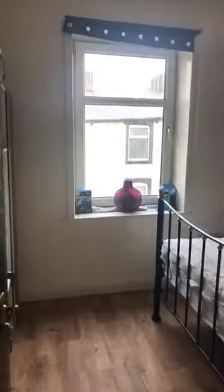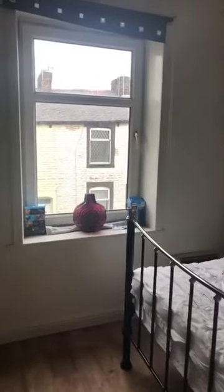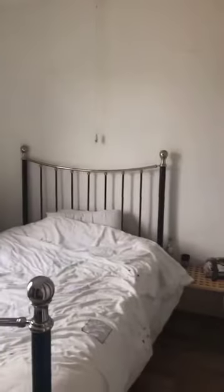Then we come across the hallway into the second bedroom. Again, a UPVC window and a good size double with plenty of space for storage.